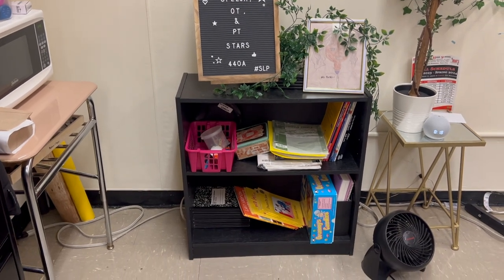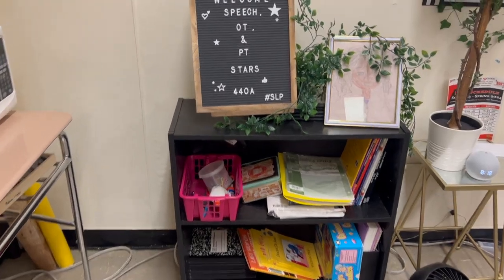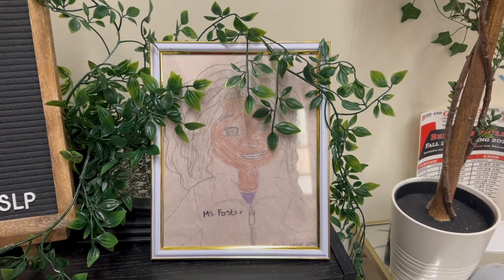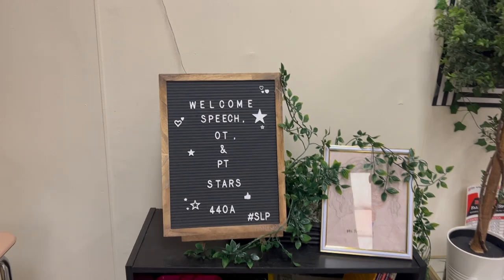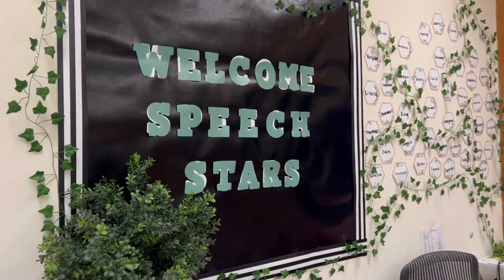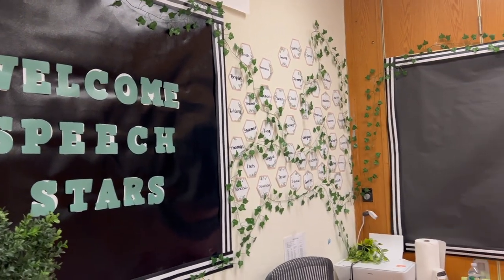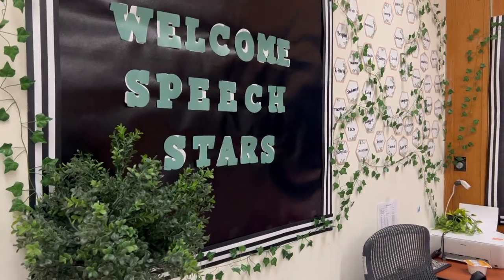Here is a mish-mash of stuff — there are games, books, workbooks, and notebooks. One of my students drew a picture of me and I love it so much, so it's right there so I can see it every morning. There's my 'Welcome to Speech OT MPT Stars' sign because I used to call my students the speech stars. I had all their names written on gold stars going around the wall and it was pretty cool.